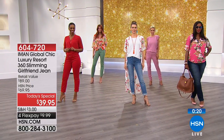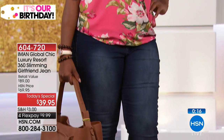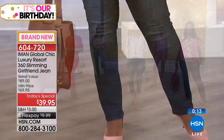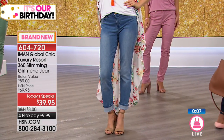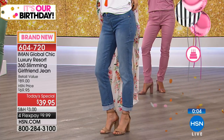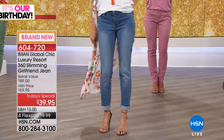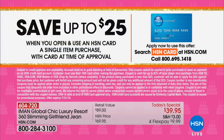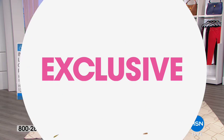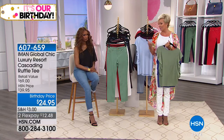You guys have a chance to get this at $30 less today than any other time this year. It's our birthday and Iman has kicked us off in grand style. Item number 604-720, and $9.99 with flex pay. If you don't have an HSN card, you can save up to $25 on your first purchase - making these jeans home for $14.99. Call 1-800-695-1418 or go to HSN.com.